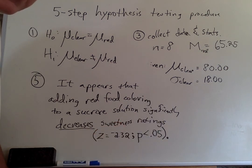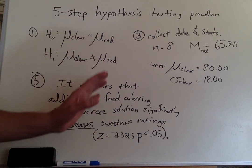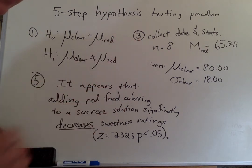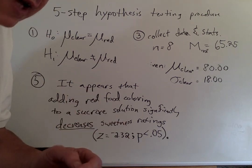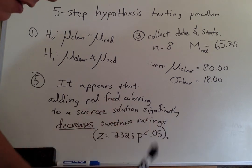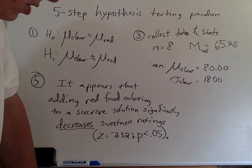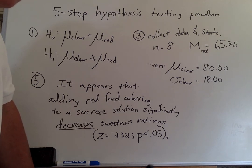I was convinced that we would see people rating the red solution as sweeter, but we didn't. I was so convinced that when we collected these data - we had more than eight people - I actually did not believe them at first, even though as a scientist you're trained to trust the data. But I wasn't quite sure because I thought we'd see the exact opposite. So we replicated the experiment and found the same thing.